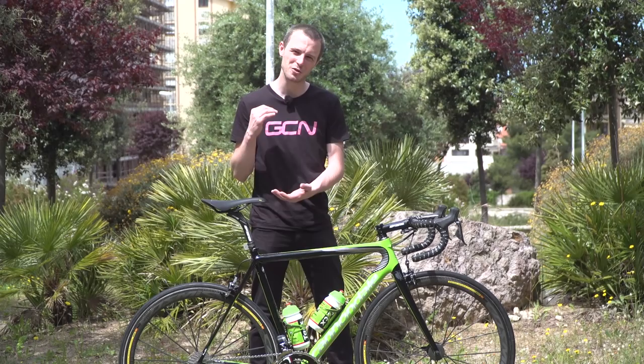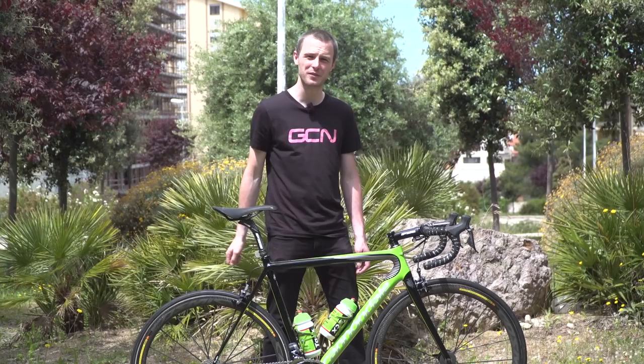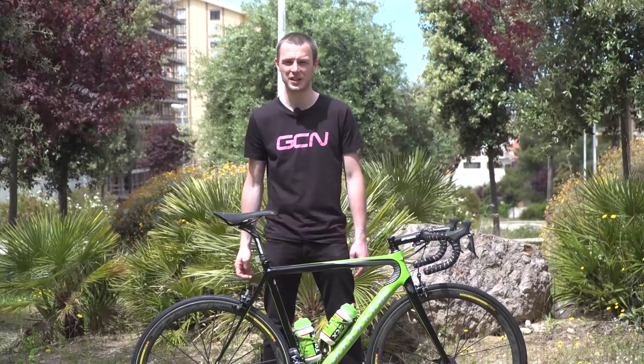Do let us know what you think of Davide Formolo's Cannondale Super 6 Evo down in the comments, and hit thumbs up and give this video a share too. If you haven't already subscribed to the Global Cycling Network, just click on our logo on screen now, and there's also a link to our shop on screen too. To see more videos from the 2017 Giro d'Italia, click right there, and to see another very cool pro bike video, click there. Don't forget to give this one a thumbs up.